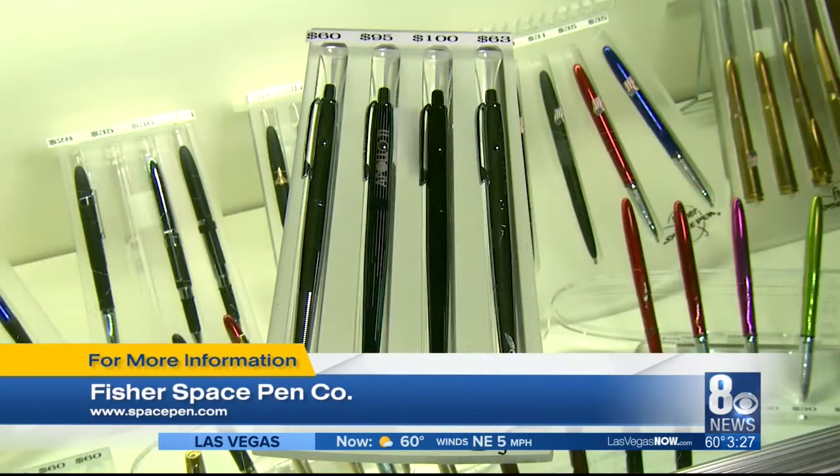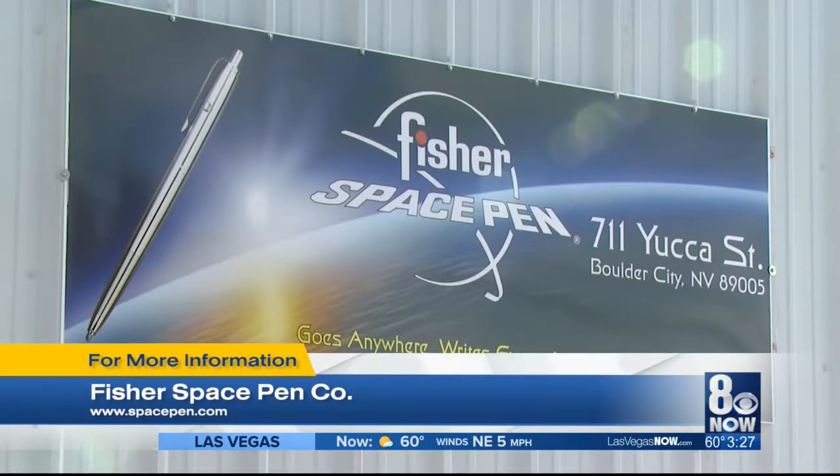NASA demands the best of the best products up there, and that's why they come to us. And that's why you can come to us right here in Boulder City, Nevada, or check out our website at spacepen.com.